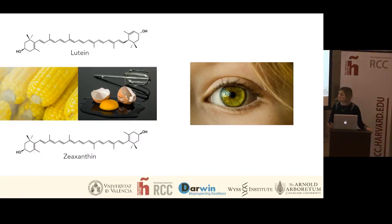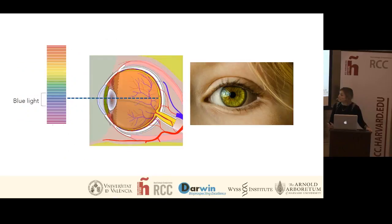For example, these two carotenoids, lutein and zeaxanthin, are very important for human health in the sense that they are found in the macular lutea in the eye, and they act as a filter for blue light, protecting the retina against this high energy wavelength. If a human individual is deficient in these carotenoids, this could lead to macular degeneration and finally to blindness.